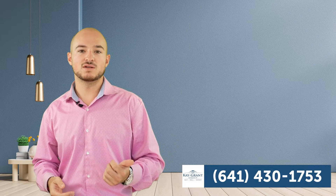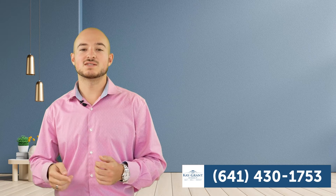If you have any more questions about either of these zip codes or just Airbnbs in general, feel free to give me a call or a text anytime. My number is 641-430-1753. This is Adam Douglas at the K-Grant Group and I look forward to talking to you soon.